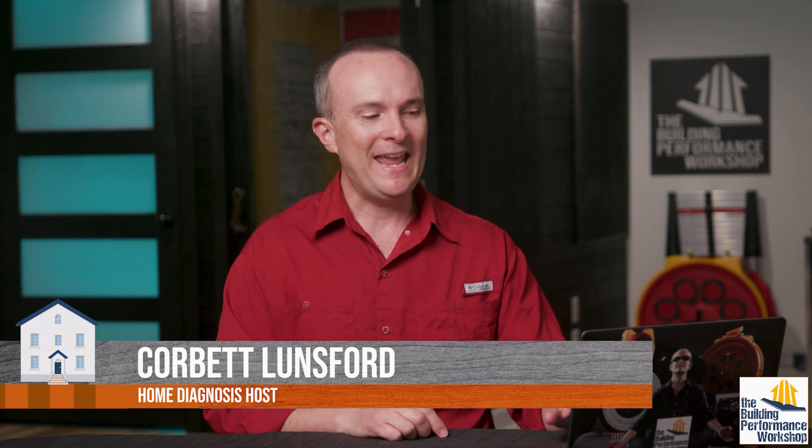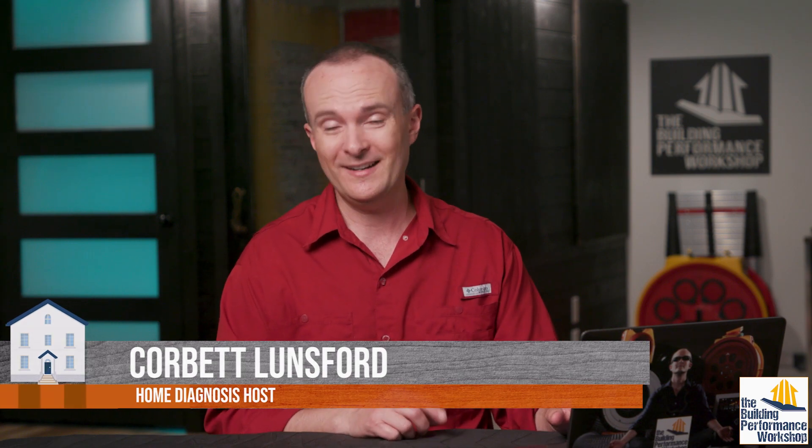Hey everybody. So our phones are listening to us — we all know that. I was on the site that I normally buy our video equipment from, and they recommended this thing. It is an air purifier, and it was so interesting that I just wanted to make a quick video so that I could maybe help somebody out there to not buy this or anything like it.